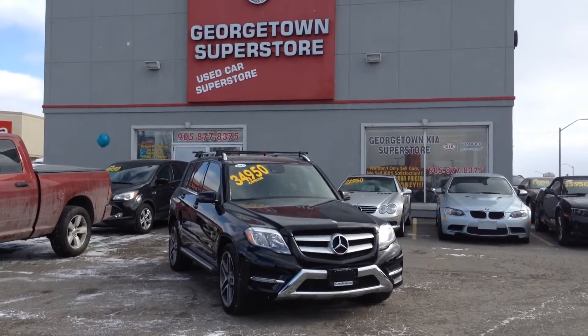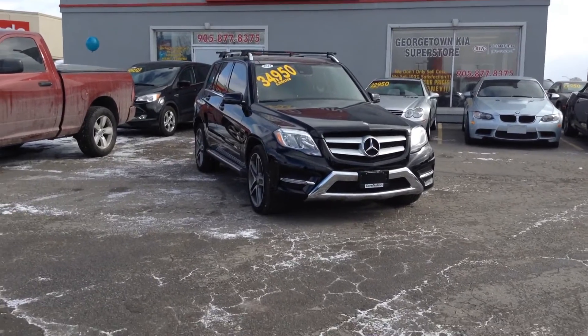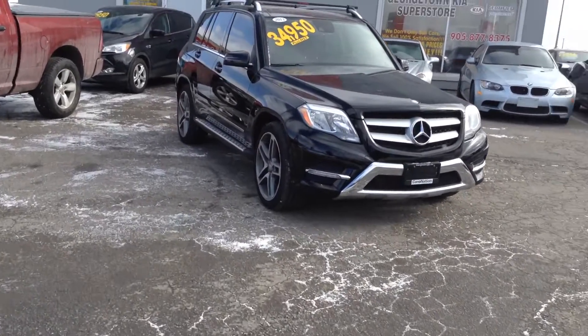Good morning Gabriella, it's Josh here from Georgetown Kia Superstore. As promised, a quick little video here on the 2013 Mercedes-Benz GLK 250.